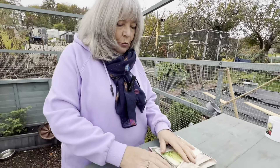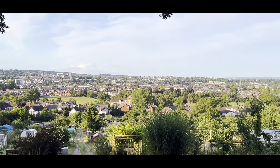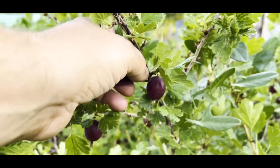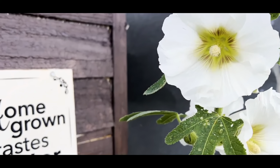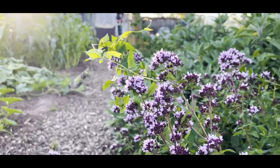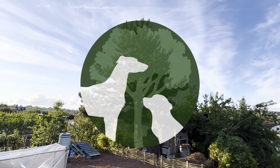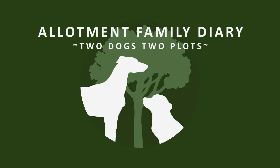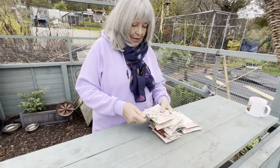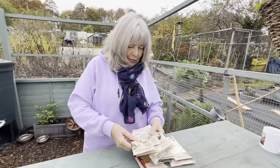We're really excited. The seed order has just come in, so we've got all these to look through. Yay, seed order! We've literally just had the seeds handed to us. There's loads of them here.